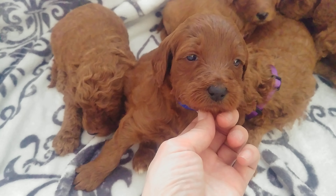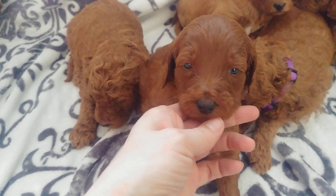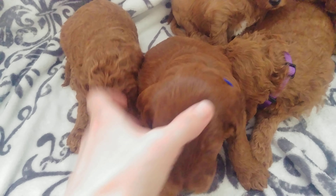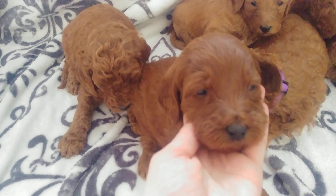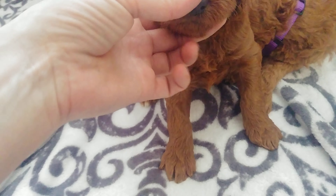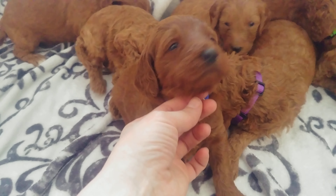Here's blue collar boy — cute black nose. He is not quite as wavy as his brother, as you can see. He doesn't have any little white spots either.